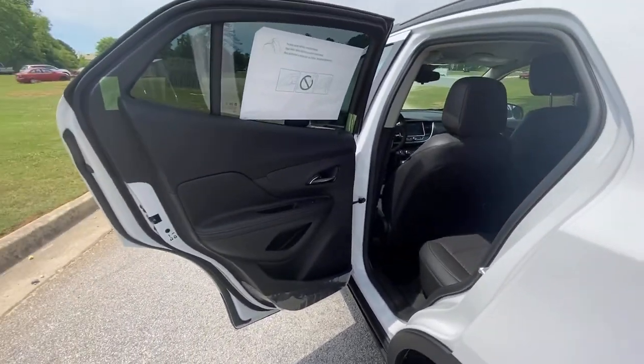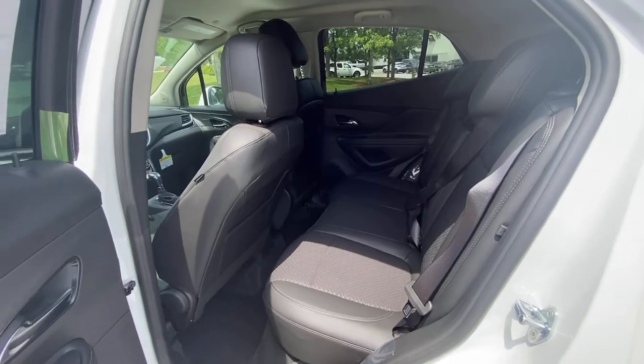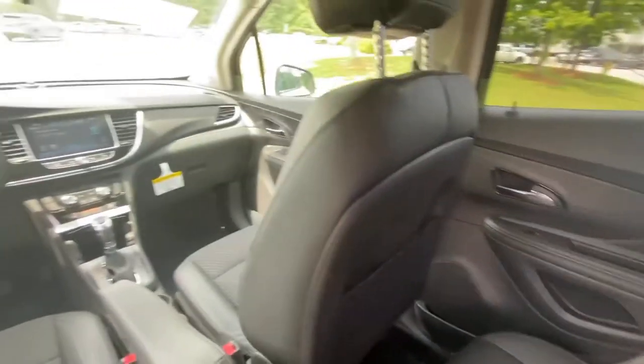Bluetooth connection. Driving pleasure can come in small packages. See for yourself when you drive the Encore.